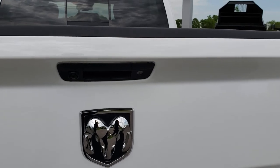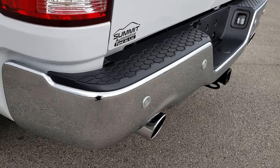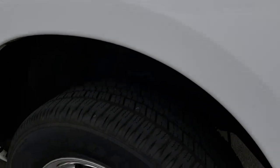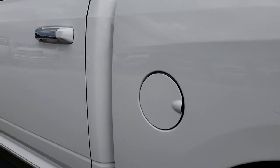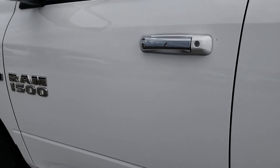Locking tailgate, backup camera, and yes, it is a Big Horn package. As we go down this side of the truck, just as clean as the passenger side. For full disclosure, this back rim is absolutely perfect as well. Very clean down this side of the truck — I didn't see any dents or dings down this side either.